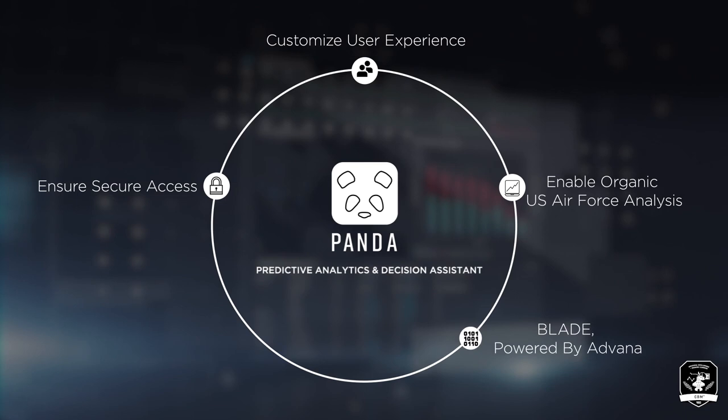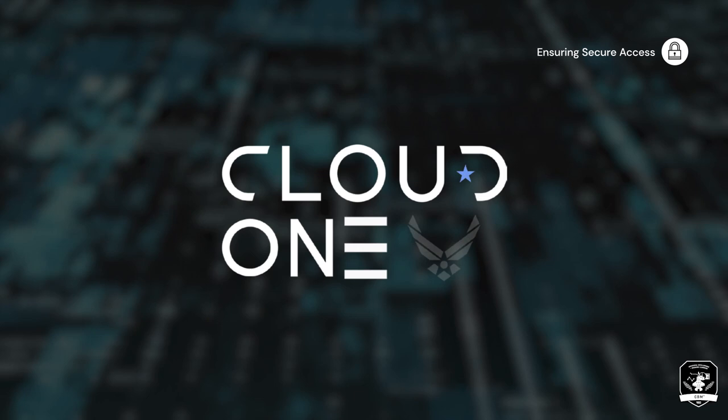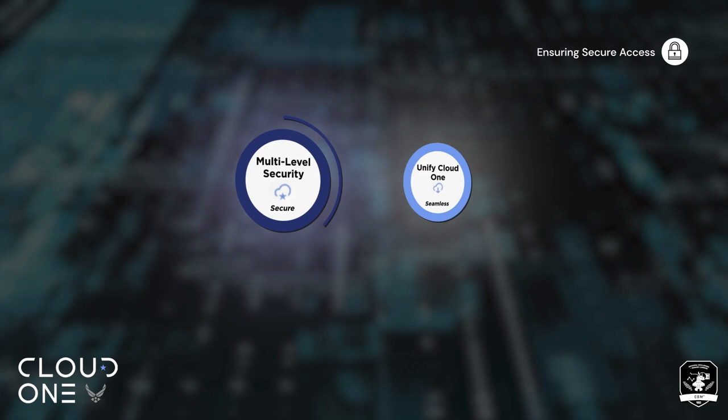To ensure secure access, the toolkit is hosted within the Air Force's Cloud One environment, allowing the data and applications to remain within government control. Applications are 100% web-based, with Common Access Card or CAC authentication.